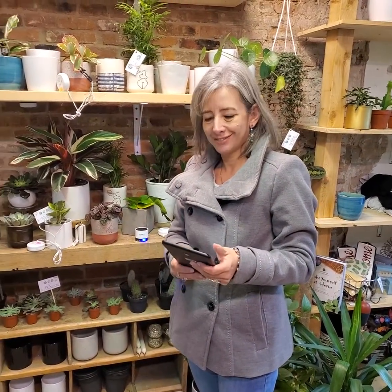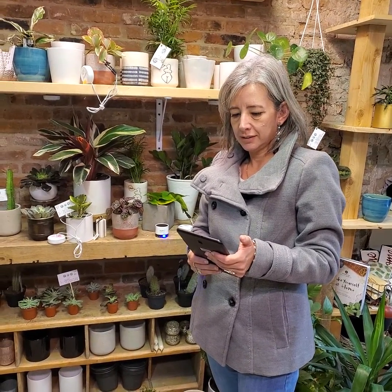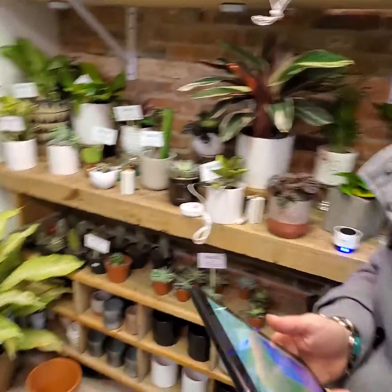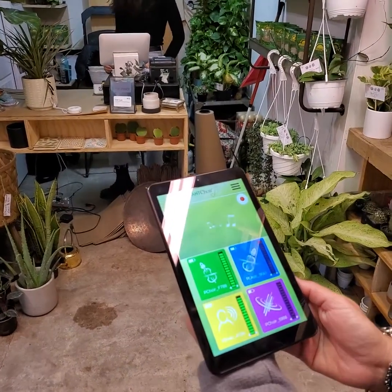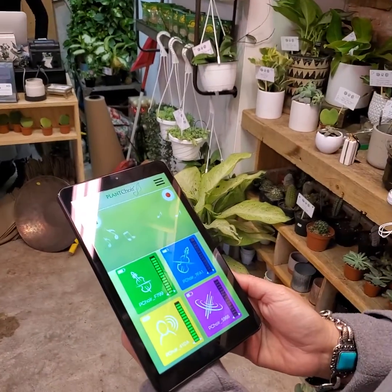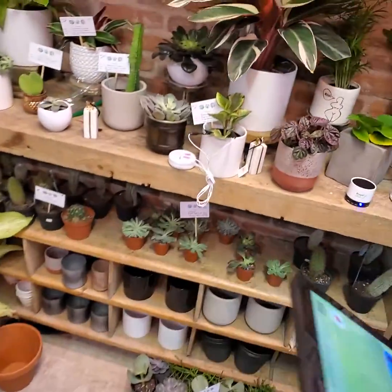We are here today at The Jungle in Kingston and we're trying out Plant Choir. This is Maria who works with us. Do you want to hit play on that so we can hear? Let me just take a peek — oh, the blue one, and they're going up and down. Let's see if we can get them to sing.